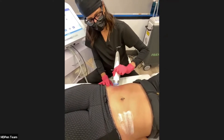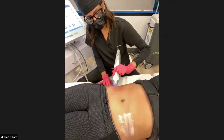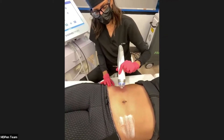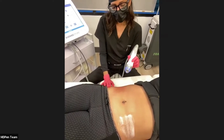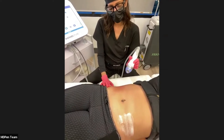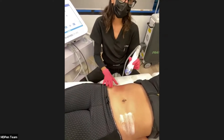How many passes? It depends on how large the area is. We are going to treat both sides. I typically do one pass at 3-millimeter depth on her. You can do an additional pass at a varying depth, but sticking with 3 millimeters should get a nice result after a series of treatments.